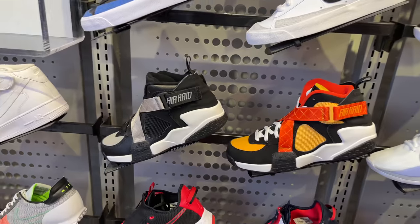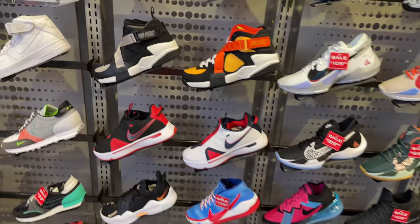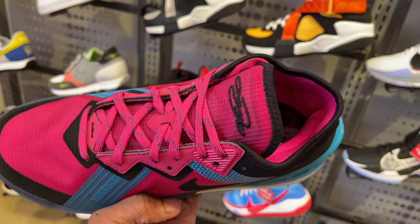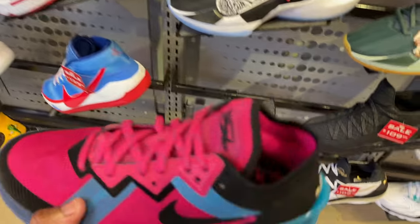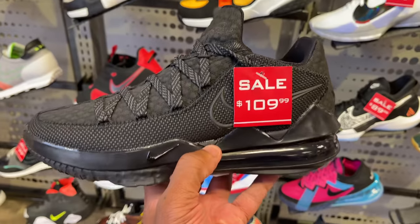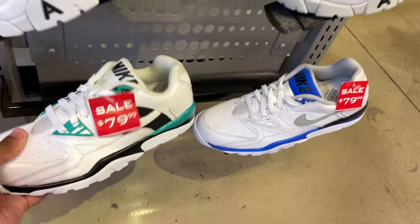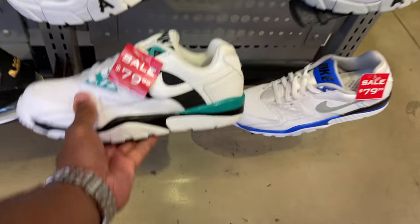Every time I come in here, these are always here, man. The old school Air Raids, and then you got the Ray Guns Air Raids, and below that you got the PGs and basketball shoes, Kyrie Irvings, the LeBron Lows, which is the thing now. The LeBron 18 Lows — I think I have seen them but definitely not in this colorway. They're going for $160, man.